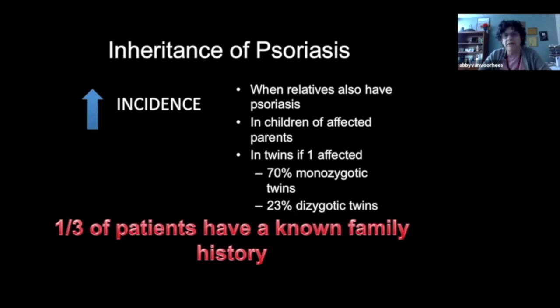For those who do have a genetic tendency, we see a higher incidence of psoriasis. If a relative has psoriasis, there's a higher incidence of someone in that family developing it as well. In children of affected parents, we see a higher incidence too. Most strongly, we see this with twins: when you have monozygotic twins and one twin is affected, there's a 70% likelihood for the second. But with dizygotic twins, that's only about a quarter.